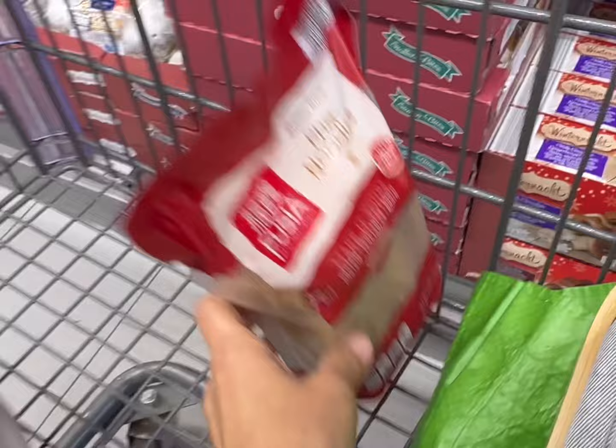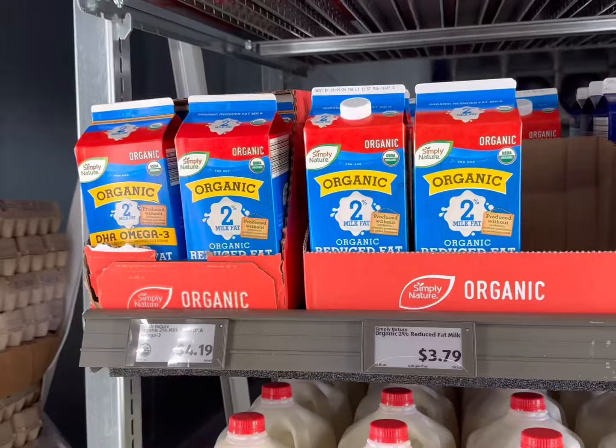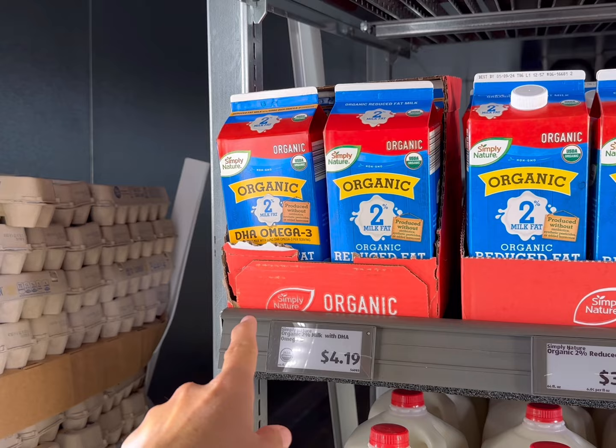Let's get some eggs — they're $1.59 a dozen. Let's get two dozen today. Next, I need a couple of half gallons of organic milk. I'm going to get the organic 2% with DHA Omega-3s for $4.19 each.